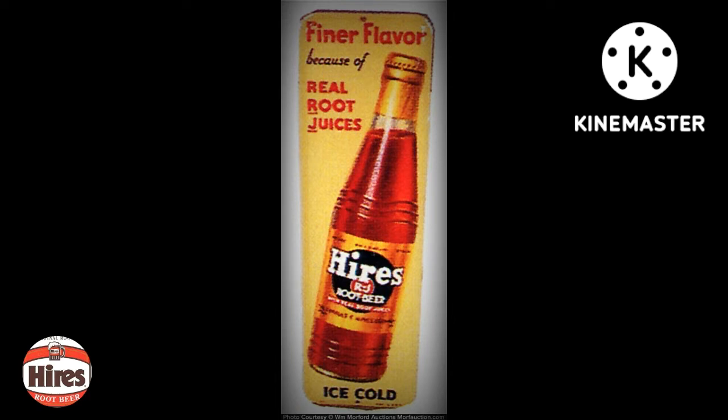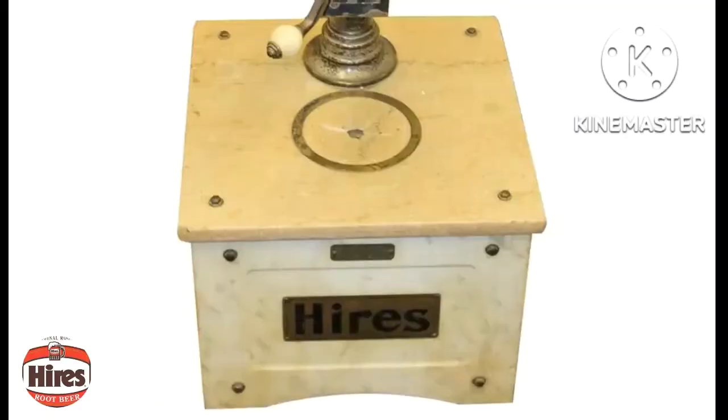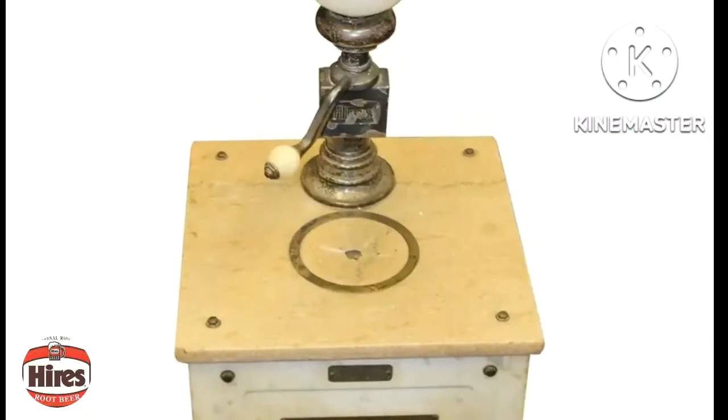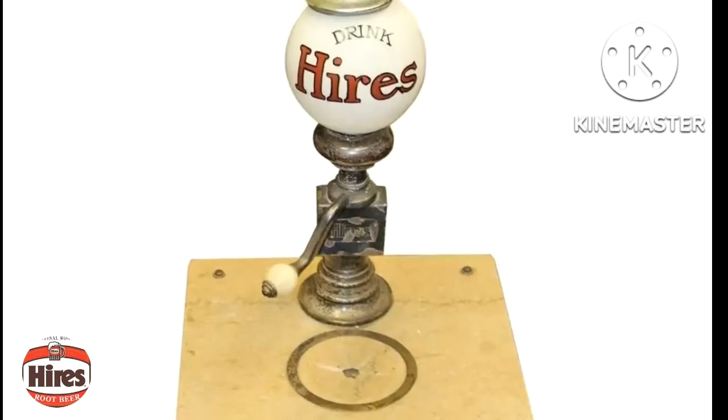In 1890, Hires abandoned the pharmacy business entirely and incorporated his prosperous enterprise as Charles E. Hires Company. Three years later, he introduced a ready-to-drink bottled version of root beer. In 1884, he began producing a liquid extract and a syrup for use in soda fountains, and was soon shipping root beer in kegs and producing a special fountain dispenser called the Hires Automatic Munimaker.